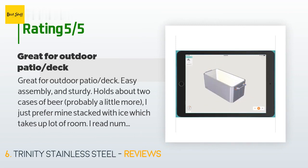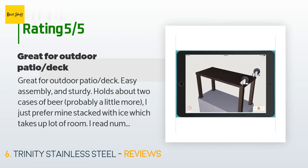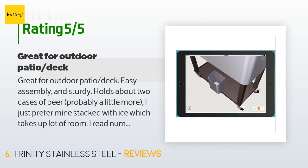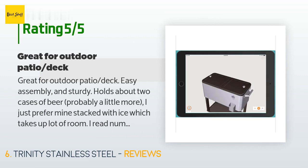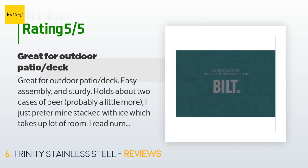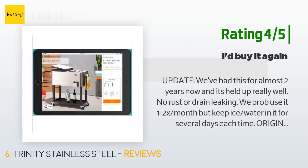A customer said: "Great for outdoor patio and deck. Easy assembly and sturdy — holds about two cases of beer, probably a little more. I prefer mine stacked with ice, which takes up a lot of room. Mine came quickly, well packed, undamaged, with all the parts, and assembled in about 30 minutes. The drain plug with screw cap and bottle opener with catch are very nice features. The lid is not permanently attached — it is fitted and sets on top. I recommend getting the Trinity cover."